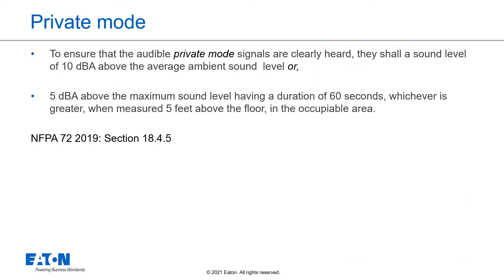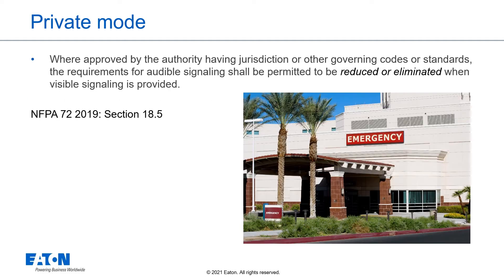To ensure that the audible private mode signals are clearly heard, they shall have a sound level of 10 dB above the average ambient sound level or 5 dB above the maximum sound level, having a duration of 60 seconds, whichever is greater, when measured 5 feet above the floor in the occupiable area. Where approved by the authority having jurisdiction, audible signaling requirements shall be permitted to be reduced or eliminated when visible signaling is provided in accordance with NFPA Section 18.5.